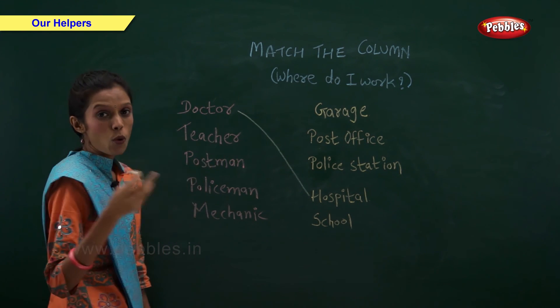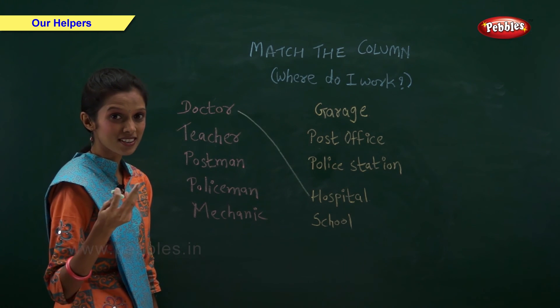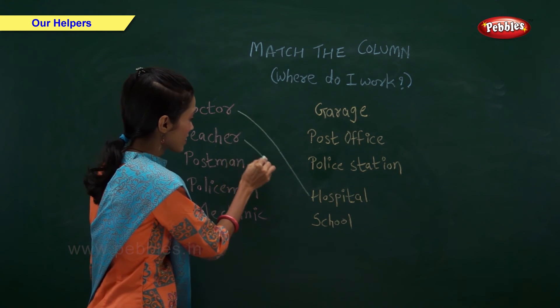Teacher. Where does a teacher work? Teacher works in a school.